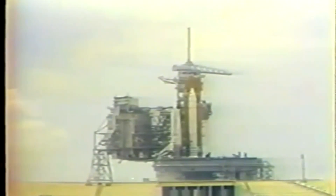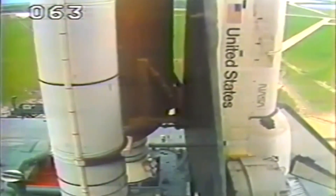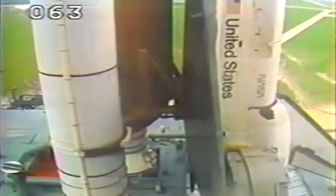CDR DPC computer mode 5, switch to halt. We have a cutoff. We have an abort. This afternoon's launch attempt has been aborted.